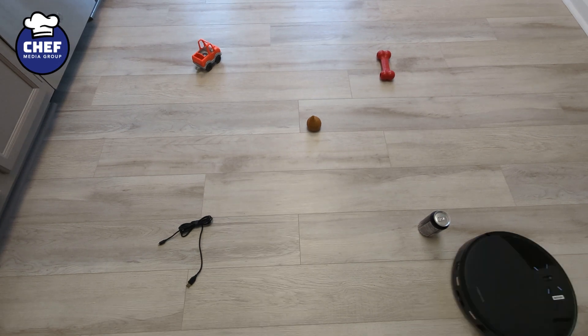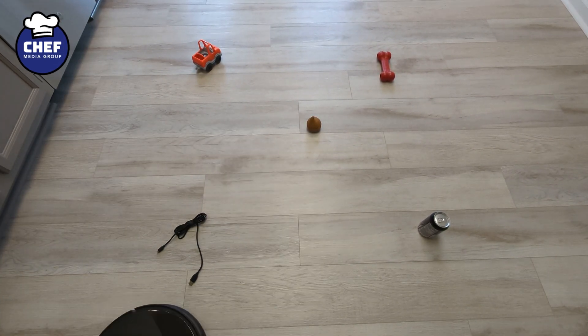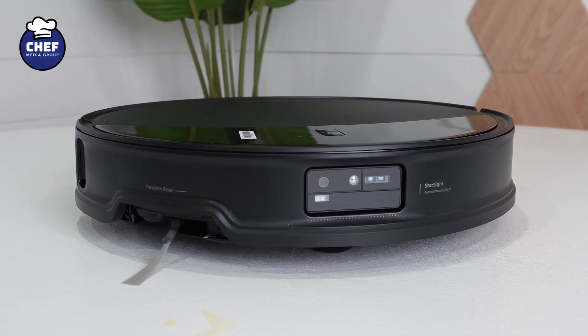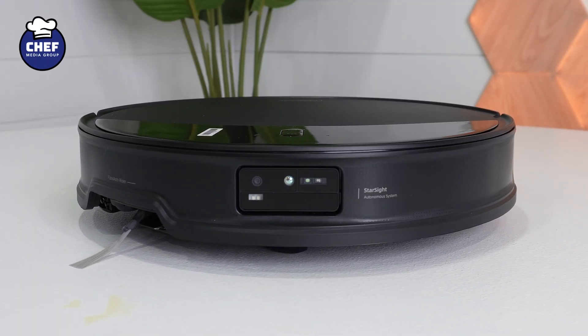Hey everyone! Today we're putting the Roborock Saros XR and its Starsight 2.0 obstacle avoidance system to the test. Roborock claims this cutting-edge tech, featuring dual transmitter solid-state LiDAR and 3D time-of-flight sensing, delivers industry-first precision. But does it actually live up to the hype? Let's find out with real-world obstacle challenges.